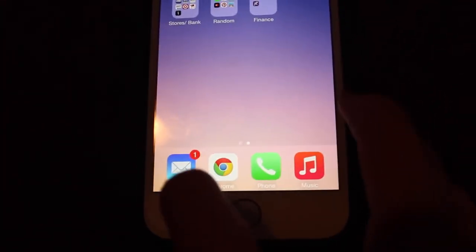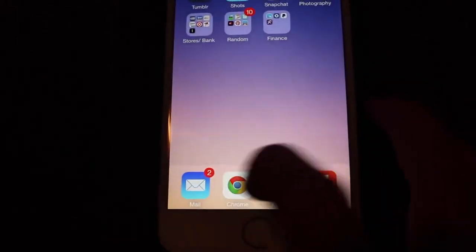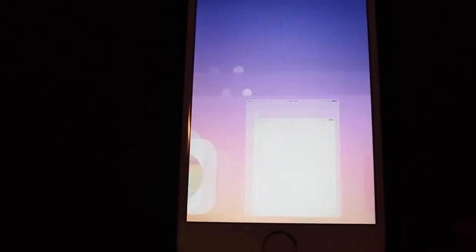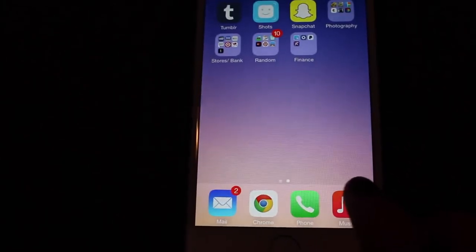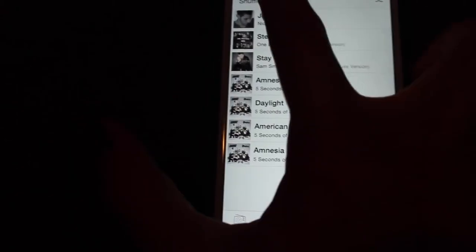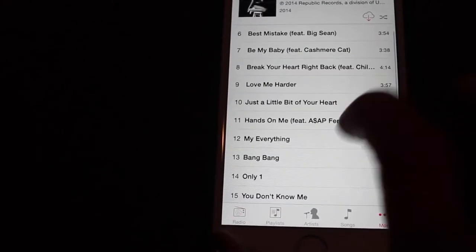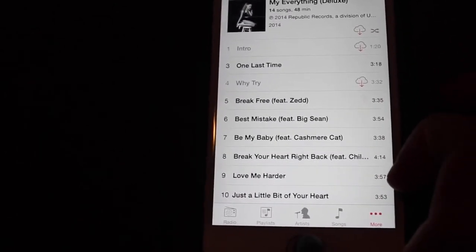And then on the bottom row I have Mail, which is just all my mail, and then Chrome because that's what I use — I use Google Chrome. And I use Phone, just to call people. And then my music right here. I just downloaded some new songs, but my favorite stuff right now is the Ariana Grande My Everything album. Literally obsessed with this album — I don't know why those two songs aren't on here, they were like five minutes ago. I love her album so much, it's on repeat every day.